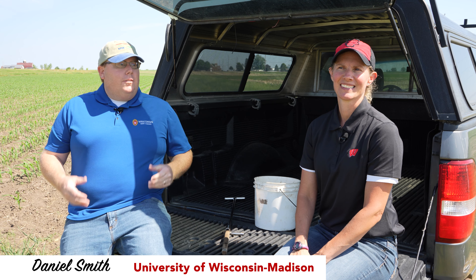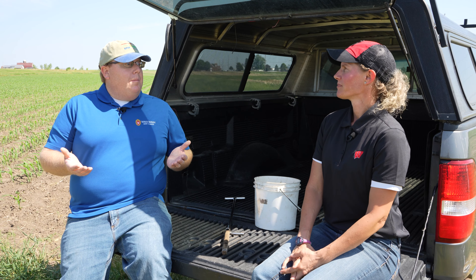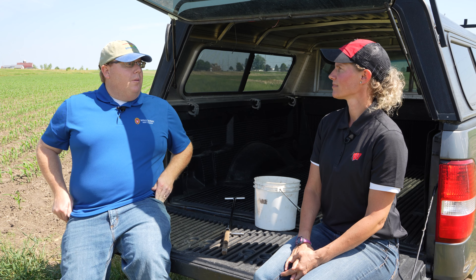Hi, I'm Chris Clark with the University of Wisconsin Extension. Hi, I'm Daniel Smith, Southwest Regional Agronomist for the Nutrient Pest Management Program at the University of Wisconsin-Madison. Chris, welcome to Extension. Today we're out in the field talking about the pre-sidedress nitrate test. What are some considerations for this test?